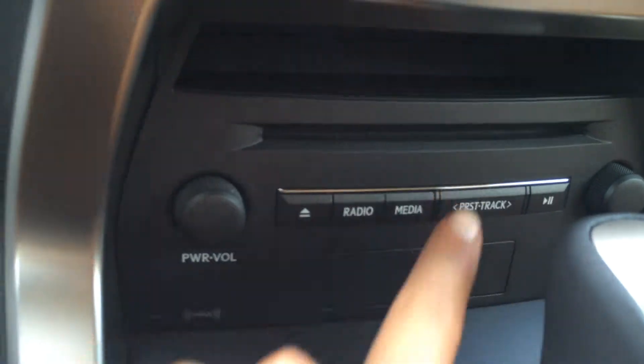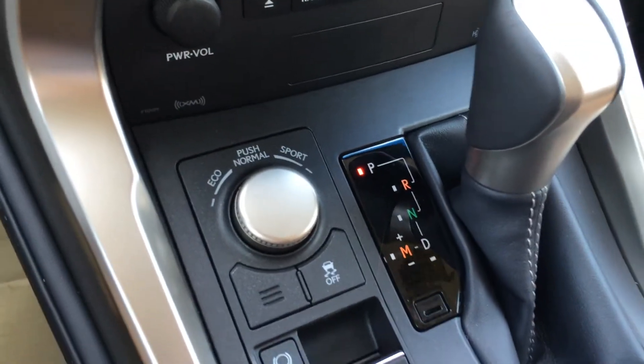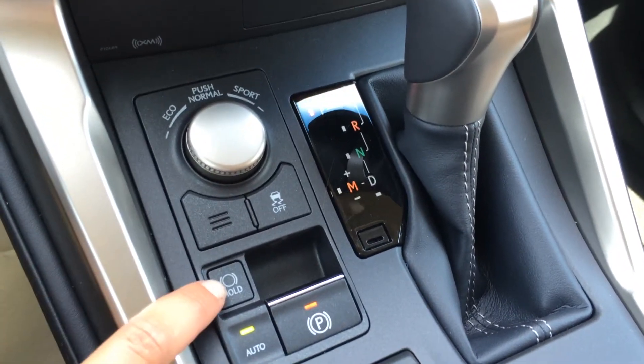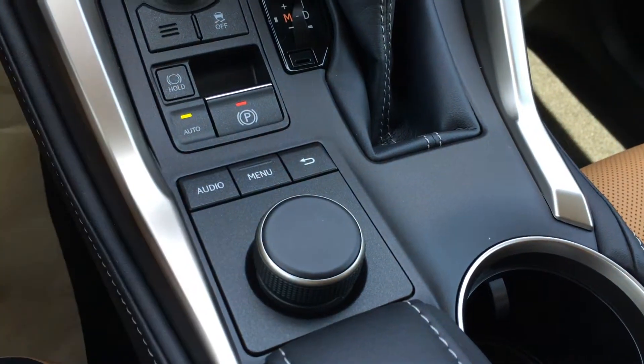For storage, your key fob gets inserted here. There are shortcut buttons for audio. Drive modes include eco, normal, and sport. You also have a traction control off switch, a brake hold button, and an electronic park brake.